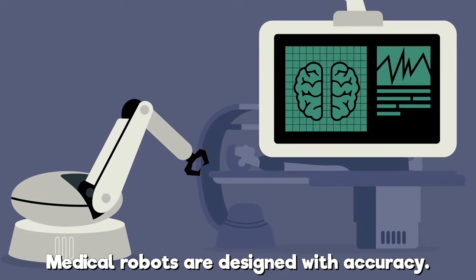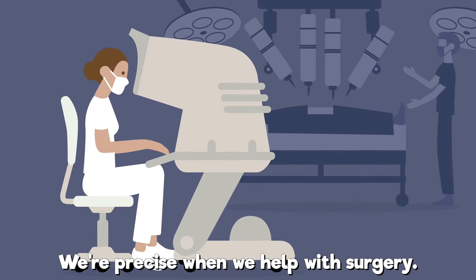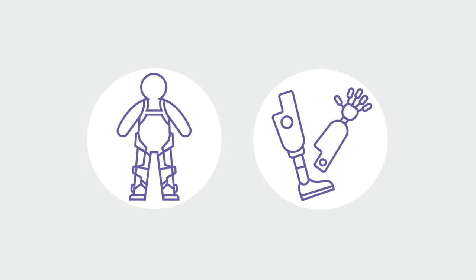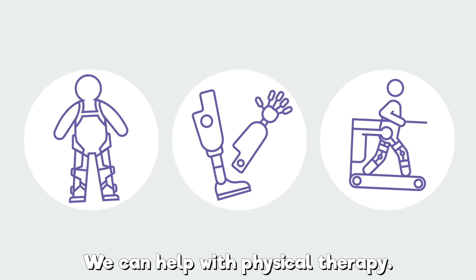Increasing production every day. Medical robots are designed with accuracy. We're precise when we help with surgery. We can be exoskeletons and prosthetics. We can help with physical therapy.